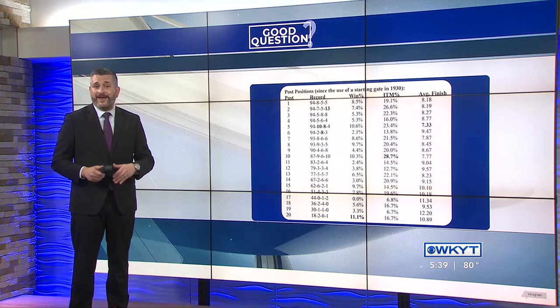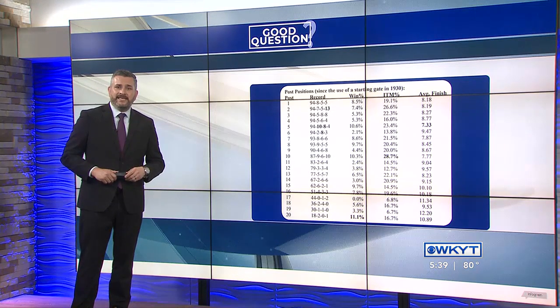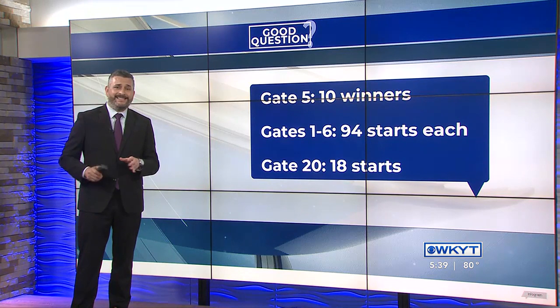The Kentucky Derby has posted statistics about all of their winners and their post positions since they began using a starting gate in 1930. If you're only counting the number of wins, then Gate 5 takes the prize — 10 horses have won from that position — but not every gate has had the same amount of starts.